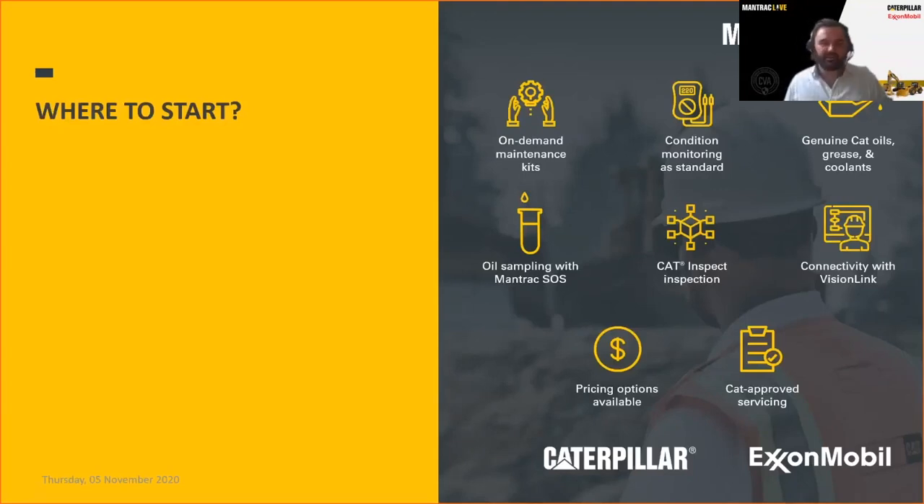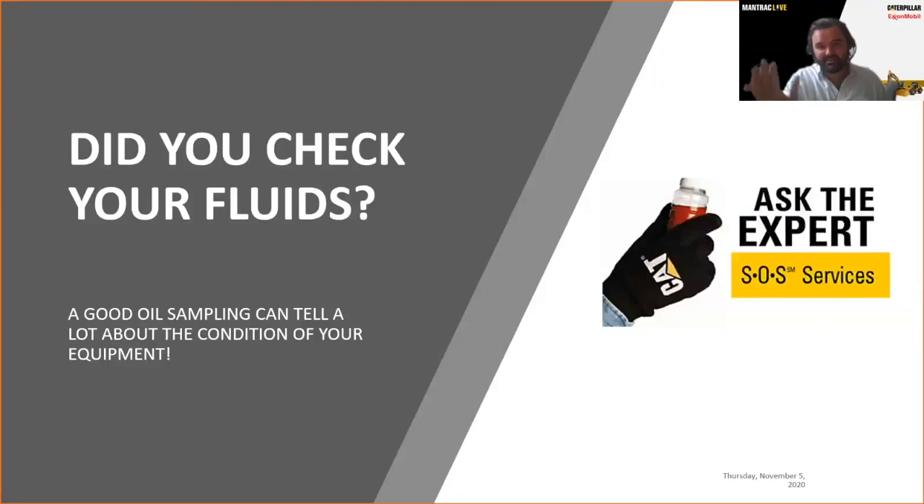There is so much when it comes to equipment management and deploying appropriate servicing intervals for our units. Today we'll really focus on cat fluids, cat filtration, and the importance of cat SOS. In saying that, we'll cross over to Ghana. Saviour, can you hear me? How's lovely Ghana Kumasi?